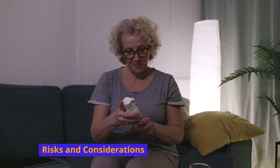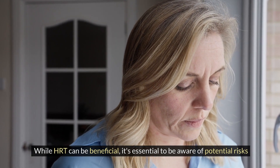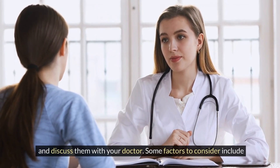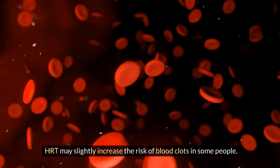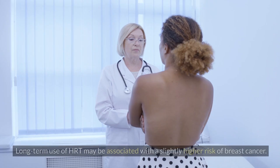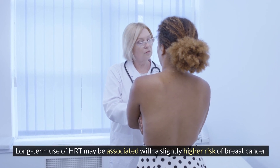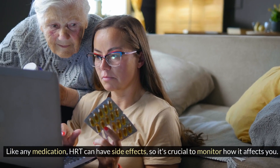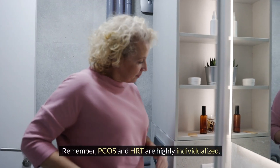Risks and considerations: while HRT can be beneficial, it's essential to be aware of potential risks and discuss them with your doctor. Some factors to consider include blood clot risk, as HRT may slightly increase the risk of blood clots in some people, and breast cancer risk, as long-term use of HRT may be associated with a slightly higher risk. Like any medication, HRT can also have side effects, so it's crucial to monitor how it affects you.